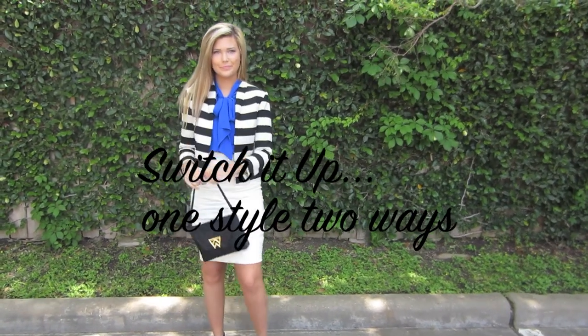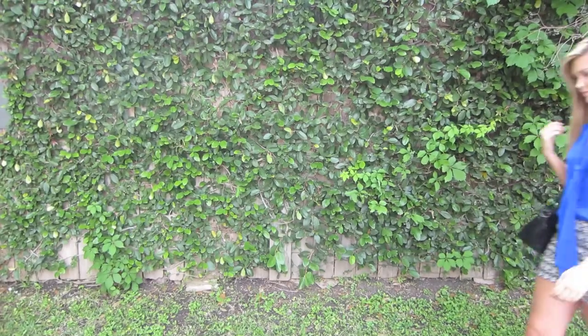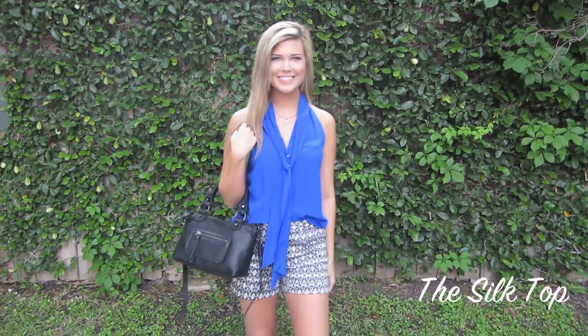First up, we're taking that professional statement blouse. It's so perfect in a chic ensemble for daytime or an elevated look for the workplace.